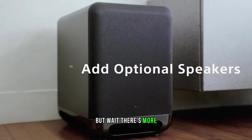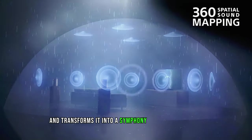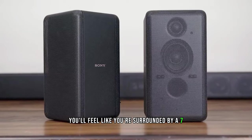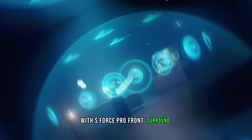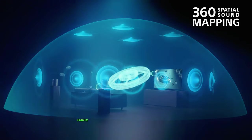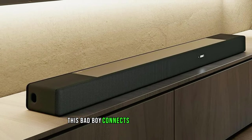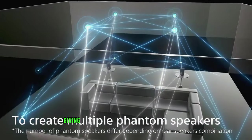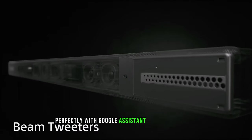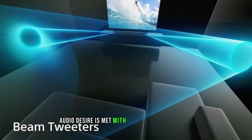The immersive audio enhancement takes ordinary audio and transforms it into a symphony of epic proportions. You'll feel like you're surrounded by a 7.1.2 channel setup, with S-Force Pro front surround and 360 spatial sound mapping. This bad boy connects with your Bravia TV, giving you easy access to soundbar controls. Plus, it pairs perfectly with Google Assistant and Amazon Alexa, ensuring that your every audio desire is met with a simple voice command.